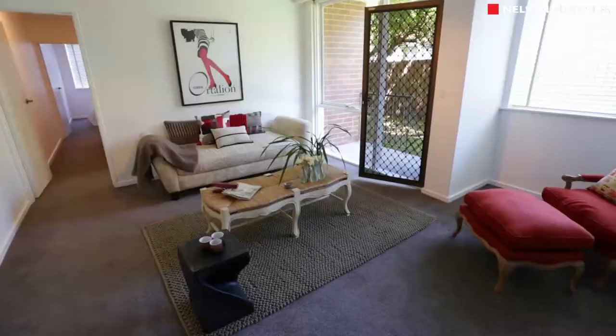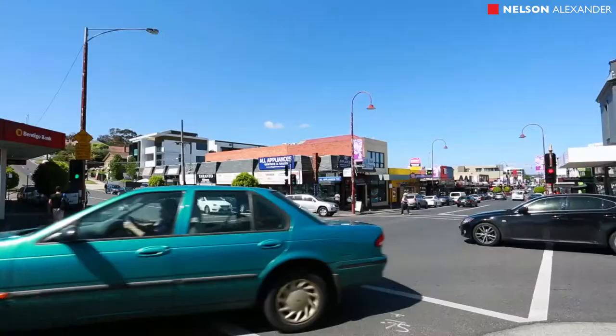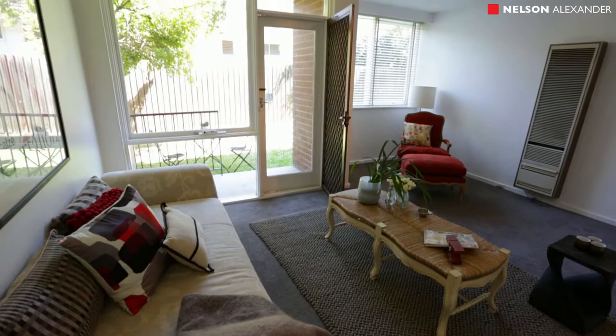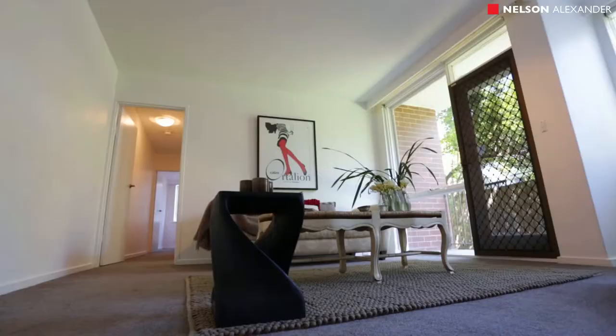Set to the rear of a small well-maintained development, this immaculately presented ground-floor apartment is just around the corner from Bergen Street shopping and the hospital precinct, and also close to transport and acres of Yarra Parkland. With direct access to the shared garden and including a car space, this light-filled property is an ideal first home or smart investment, comprising a spacious living room opening to balcony and garden.